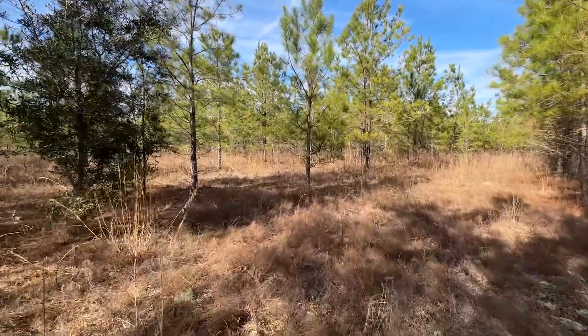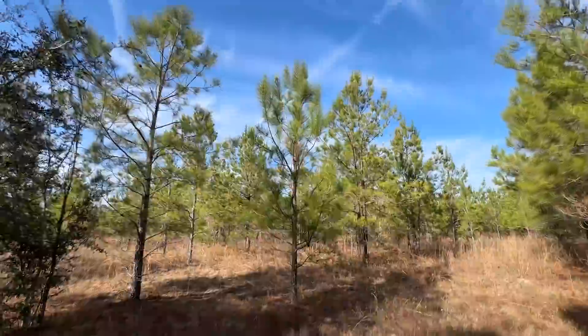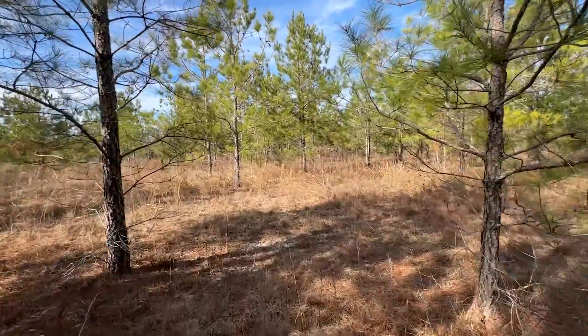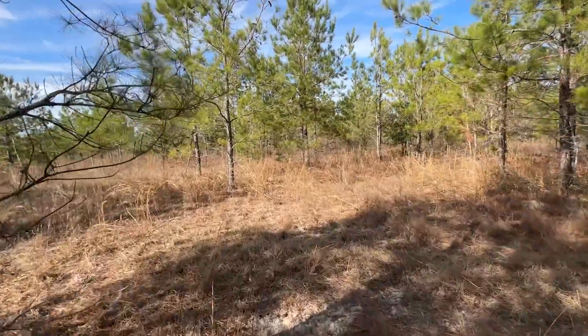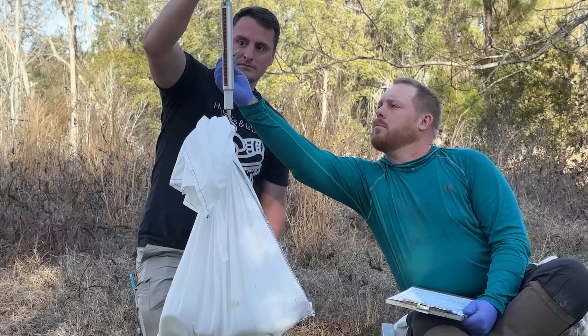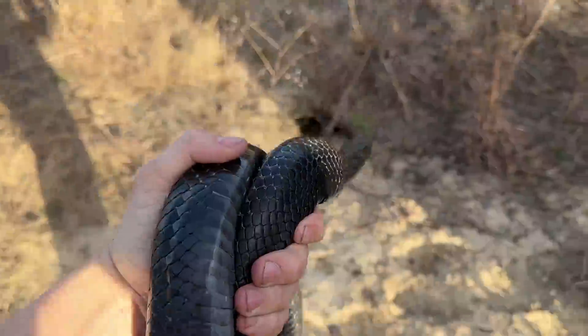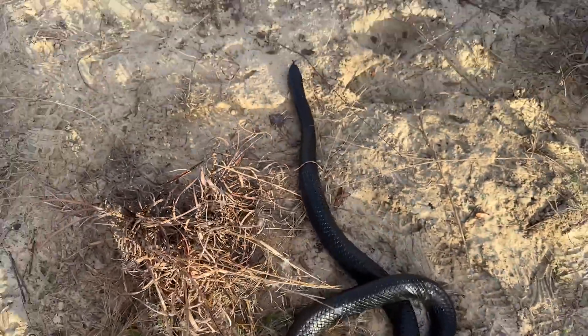It's been a good one, but this habitat at the end of the day is not quite as nice as where we started. Indigo 404 — back to the hole.